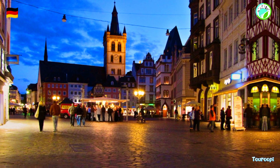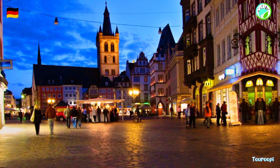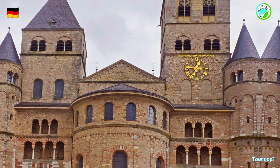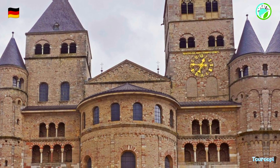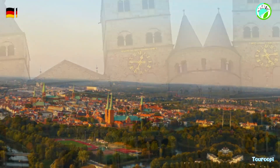The Karl Marx House, a museum dedicated to the birthplace of philosopher and economist Karl Marx, provides insights into his life, ideas, and influence on history. The museum offers an engaging experience that combines history, culture, and thought-provoking exhibits.